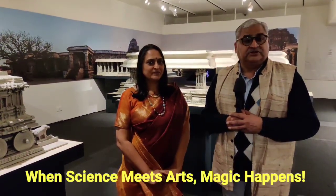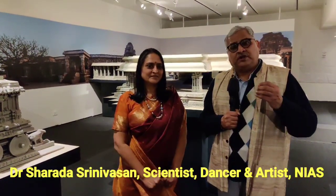India is very rich in its heritage, and scientists, archaeologists, historians, and computer specialists have joined together to make a digital landscape of Hampi. I have with me Dr. Sharda Srinivasan — she's probably India's only scientist who dances in the classical dance form. So here we have a scientist who dances and a 3D printed landscape of Hampi.